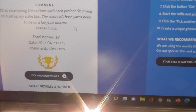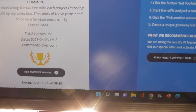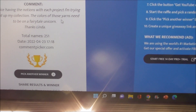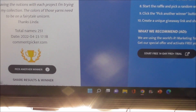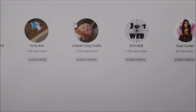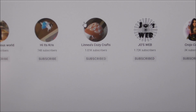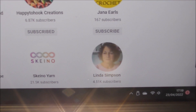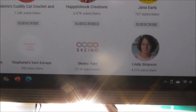Roseanne Alexander: 'It's so nice having the notions with each project, I'm trying to build up my collection, the colours of those yarns need to be a fairy tale unicorn — thanks Linda.' Well thank you Roseanne! So let's go and check if Roseanne is subscribed to my channel. We can see her channel and she definitely is subscribed to me. So congratulations to Roseanne Alexander!